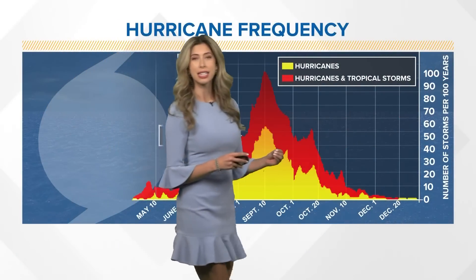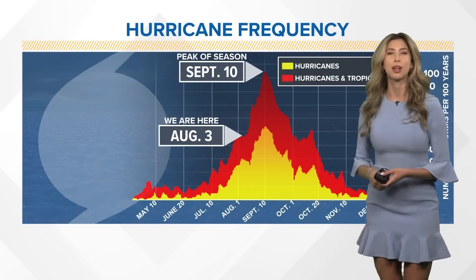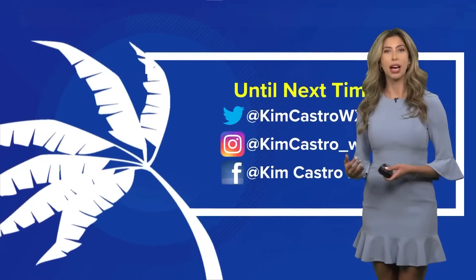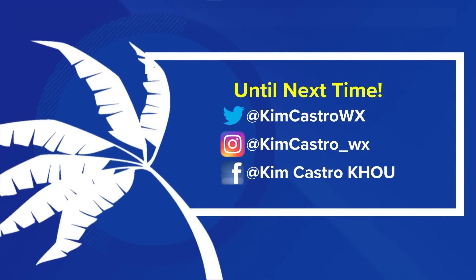Peak hurricane season rolls in by September 10th, which is why we've got to keep a close eye on what is happening in the Atlantic. Because under La Niña conditions, if something does spark up, it could definitely kick off quite quickly. Be sure you are following us on social media — you can find me on Twitter, Instagram, and Facebook. I can answer any questions on La Niña and you can keep up to date on any activity expected over the next few days.